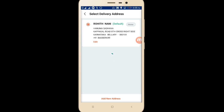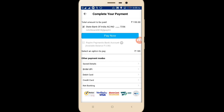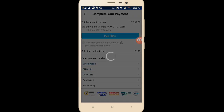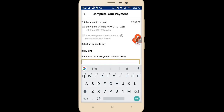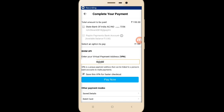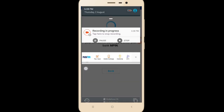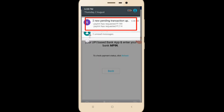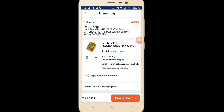I'll apply the promo code 'fast ag mall.' It has been applied successfully. I'll proceed to checkout, select the same address, and proceed to pay. Again I'll give payment via my PhonePe UPI account. I've entered it. Again I'll get another payment request. I can see two requests — one is 199 and one is 214.